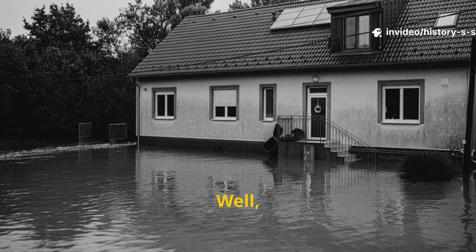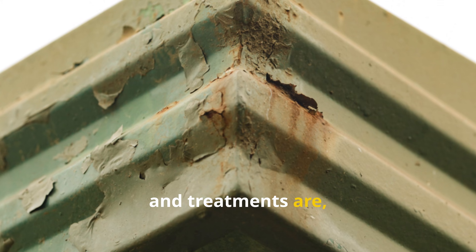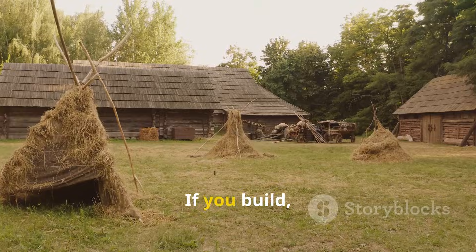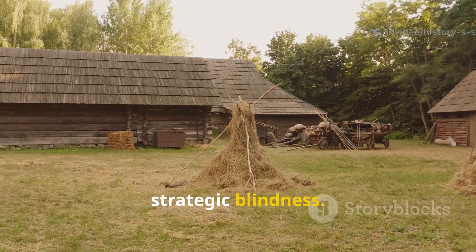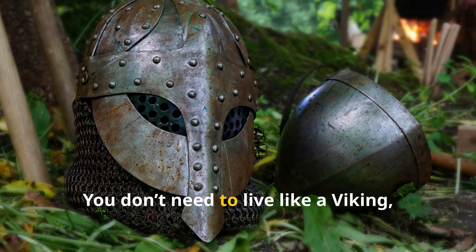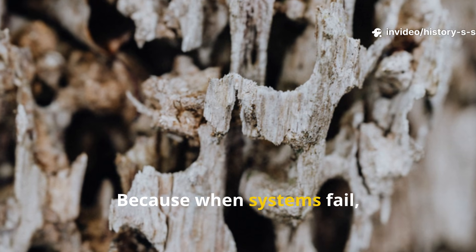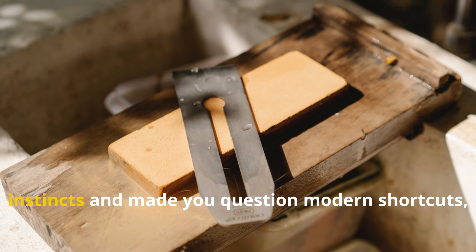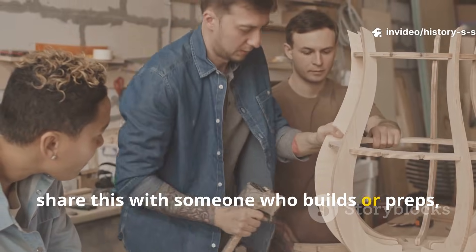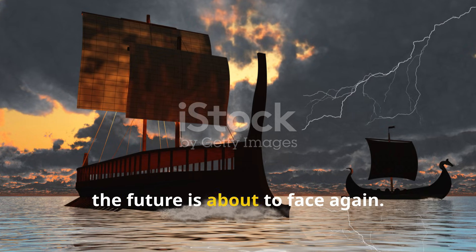Why should builders care right now? Climate is getting harsher, and moisture cycles are more extreme than ever before. Materials are thinner, and treatments are more diluted. If you build, prep, or plan for long-term resilience, ignoring old-world solutions is strategic blindness. You don't need to live like a Viking, but you should think like one. Because when systems fail, rot doesn't wait. If this episode sharpened your survival instincts and made you question modern shortcuts, subscribe to History's Survival Code, share this with someone who builds or preps, and keep these forgotten systems alive. Because the past already solved problems the future is about to face again.